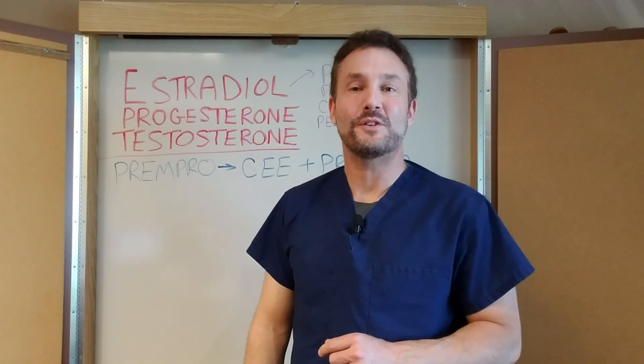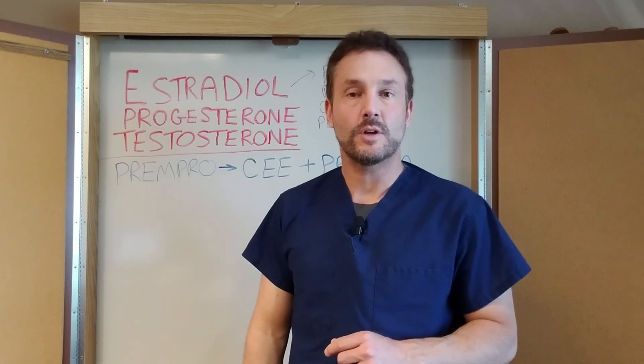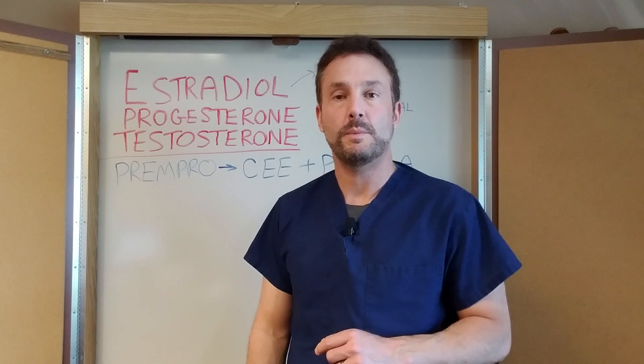Hi, I'm Dr. Greg Castello, Board Certified Family Practice with CastelloWellness.com, and today I want to talk to you a little bit about estrogen replacement or hormone replacement therapy in women.